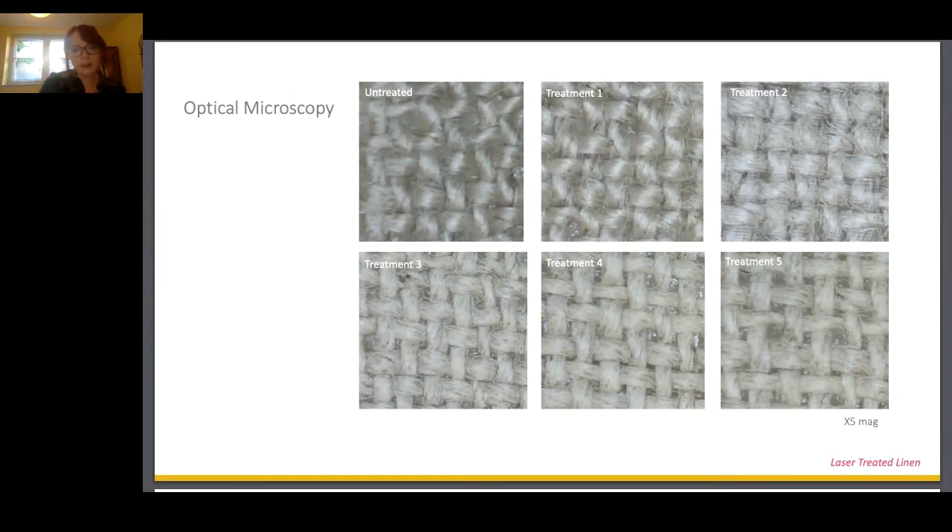We can also see a textural change as the laser energy density increases compared to the untreated sample. We're removing some of the lustre from the fibres, and that lightened effect matches what we're seeing with the colour whiteness measurement.